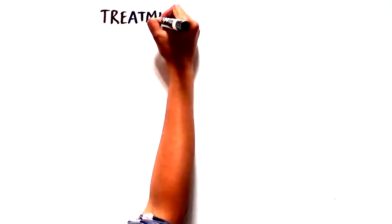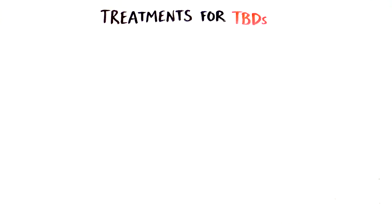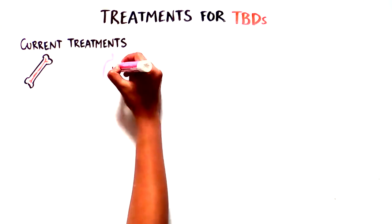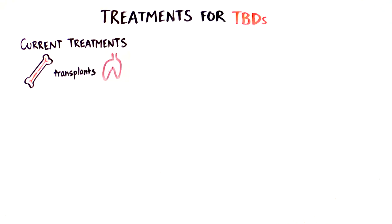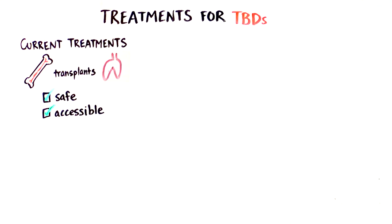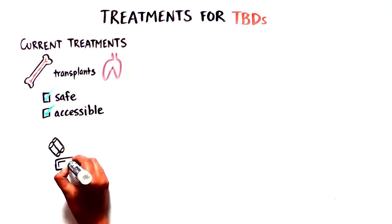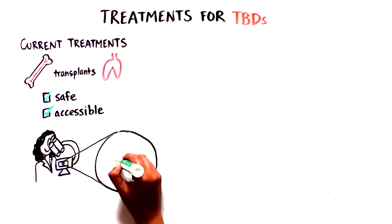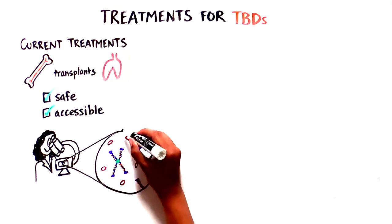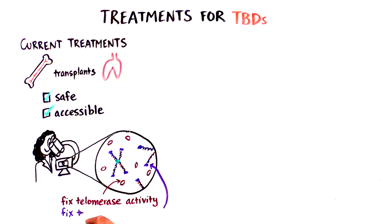What are the treatments for TBDs? The current treatments focus on organ-specific life-saving interventions, such as bone marrow or lung transplantation. With time and understanding, these have become safer and more accessible to individuals with TBDs. As science evolves, there is more focus on how we can fix the defects in telomerase activity or telomere length prior to the onset of organ failure.